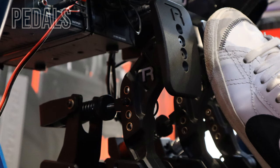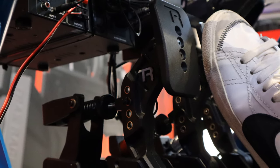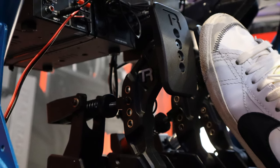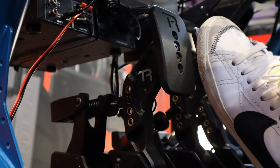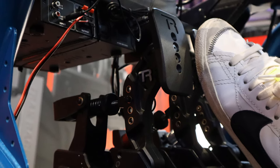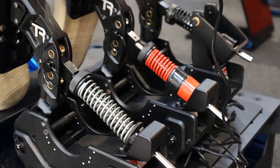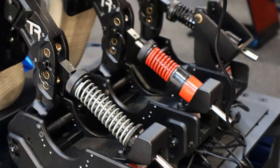If you say wheelbase, you need to say pedals too. The pedals that I have seen were quite impressive and seem to be nearly finished. They will feature a 200kg load cell and have every pedal separately adjustable. The brake will have different springs and elastomers to play with, the accelerator will have different springs, and the clutch — which is for me personally very important — will have some sort of mechanical biting point, much like the Moza CRP pedals where beyond a certain level of pushing them, they will feel suddenly much lighter in resistance.